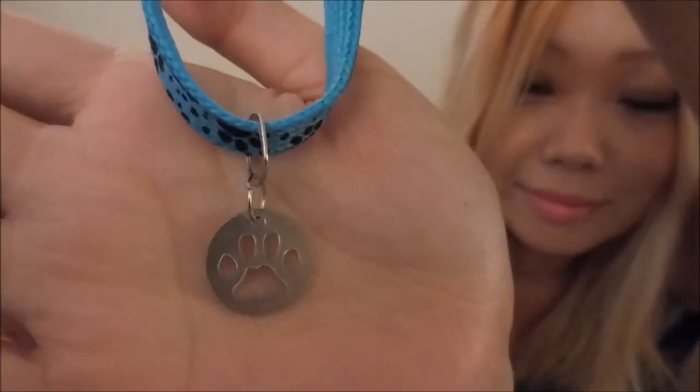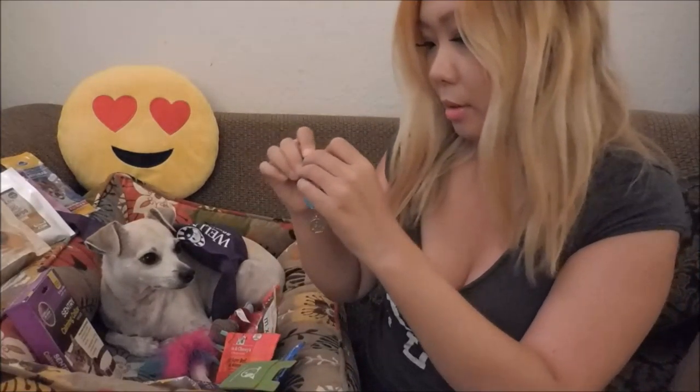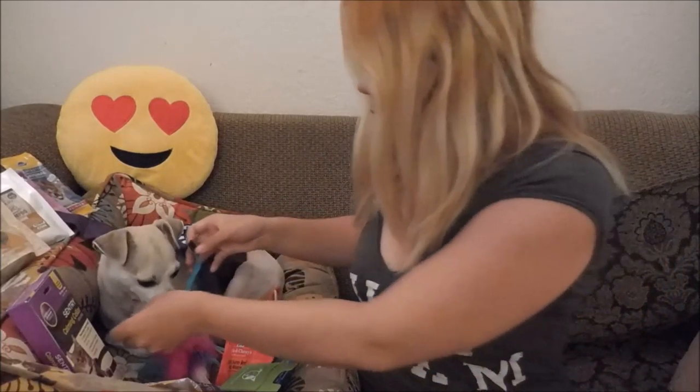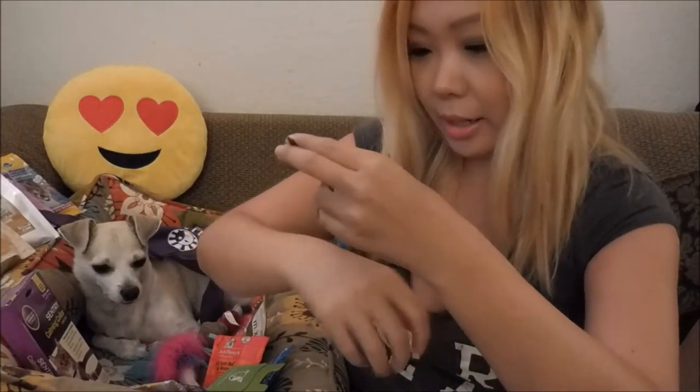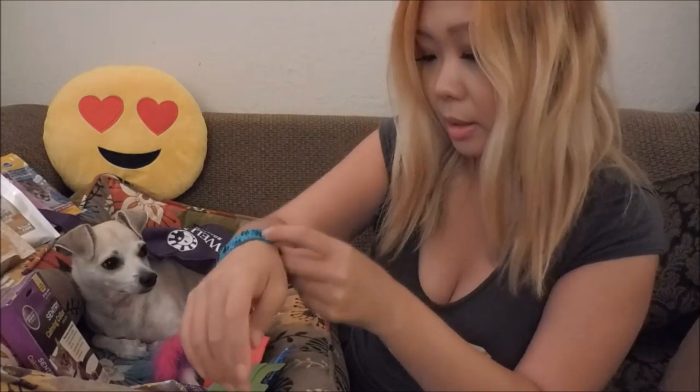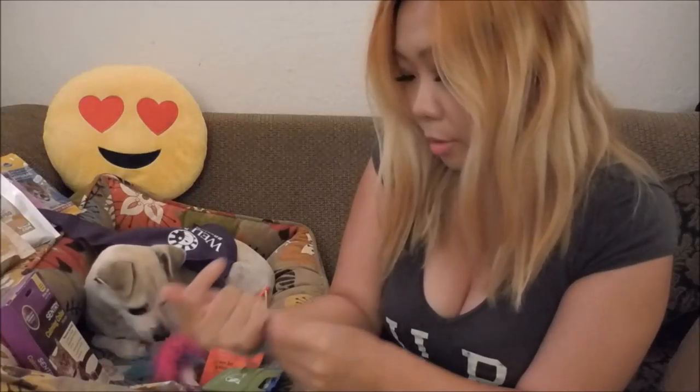And then we got this from FetchFind.com — I don't know what this is. I think it's for cats — it doesn't fit your neck. It's a bracelet! It's for me, Happy. There's one for me — everything's for you and this one is for me. Maybe it's a cat collar, I don't know. I'm gonna wear it — it has paw prints. Yay!